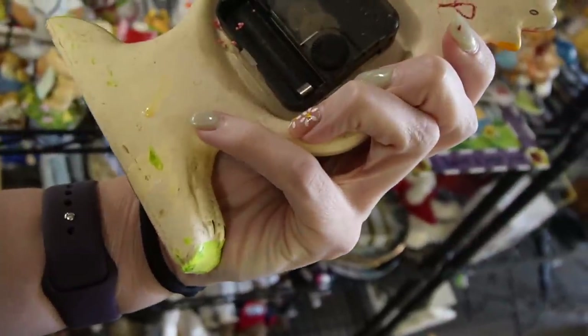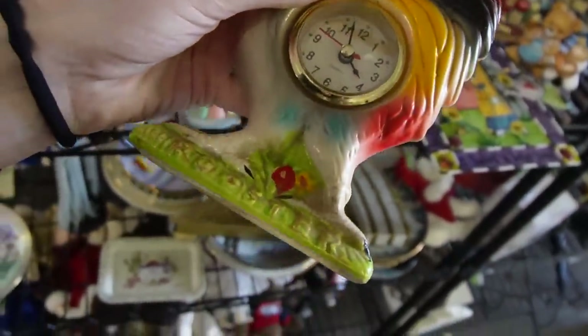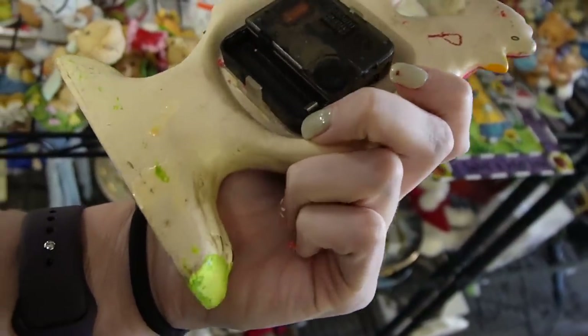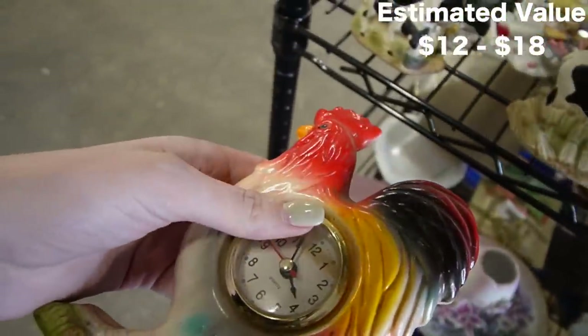I missed this rooster clock. $4.49. It's definitely vintage, maybe Japan. It's got cobwebs on it. I think that would work if it had a battery, so I might take that with me.